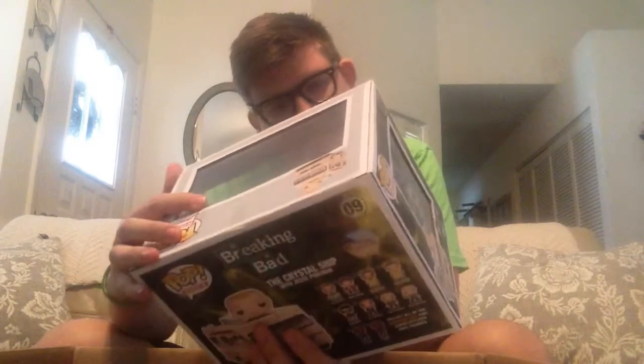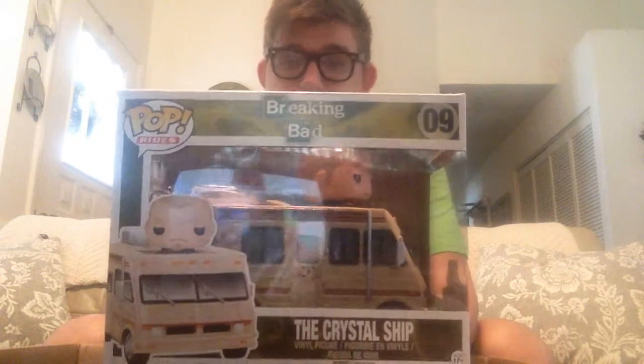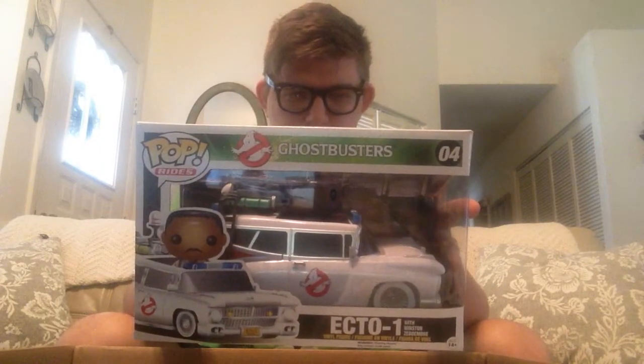Now I've got three pop rides — I own none of these. Here we have the Crystal Ship with Jesse Pinkman from Breaking Bad — I think he's an exclusive — huge fan of that show. Perfect condition, pristine. And then we have the Ecto-1 from Ghostbusters with the Winston Zedmore figure, who is actually exclusive to this. In addition, in here are every single one of the Ghostbusters pops, so I got the whole entire Ghostbusters collection. I am psyched about that.